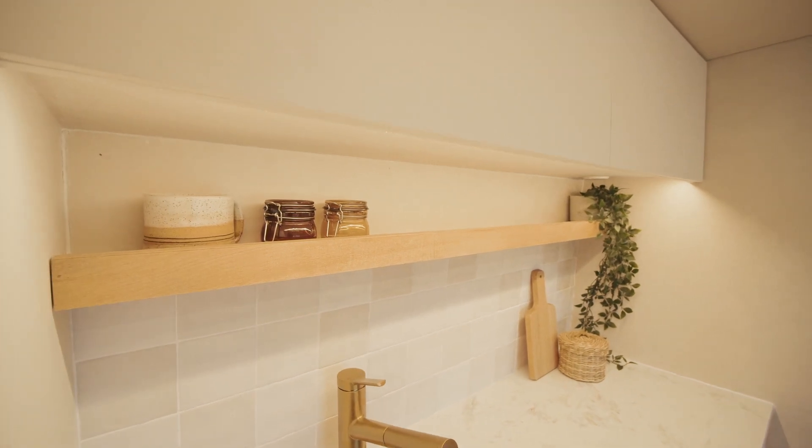This wooden floating shelf is perfect for holding your spices or decorative items. And these ceramic tiles have great texture, giving it that timeless, handmade look.